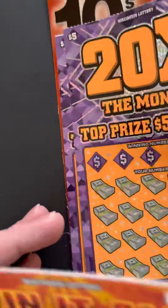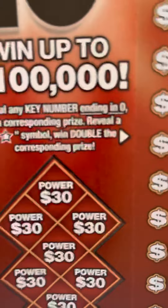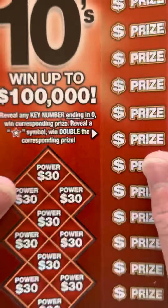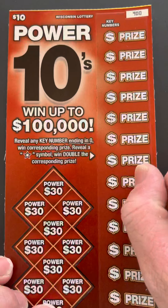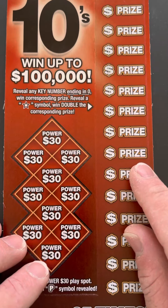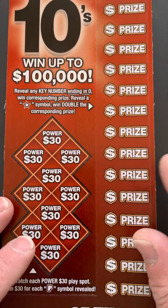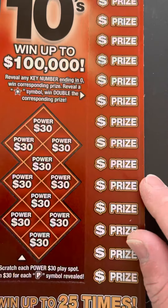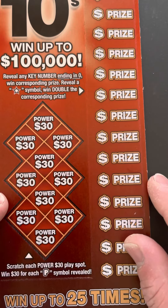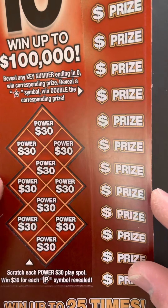And this $10 ticket is one people may not have really seen unless some other states have had something similar to this — $10 Power Tens. Reveal any key number ending in zero, win the corresponding prize. Reveal a star symbol, win double the corresponding prize. And then the Power 30 spots — scratch each Power 30 dollar play spot, win $30 for each P symbol. Reveal a star symbol.